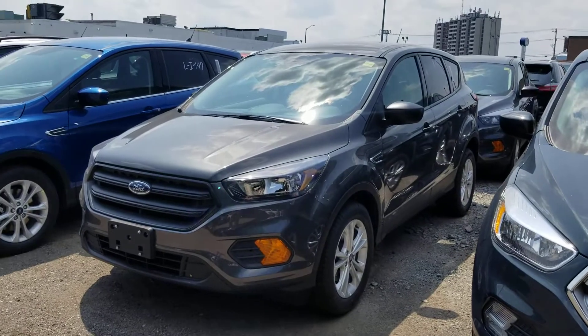Unfortunately, I grabbed keys to one of our Escape S's and it's parked behind another one, and I was unable to get the keys for the one parked in front of it. But they're the exact same color, so this is an Escape S.